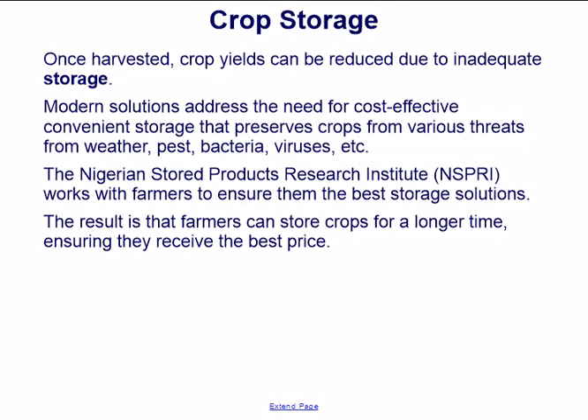Once harvested, crop yields can be reduced due to inadequate storage. Modern solutions address the need for cost-effective, convenient storage that preserves crops from various threats — weather, pests, bacteria, viruses, etc. The Nigerian Stored Products Research Institute works with farmers to ensure the best storage solutions. The result is that farmers can store crops for a longer time, ensuring they receive the best price.